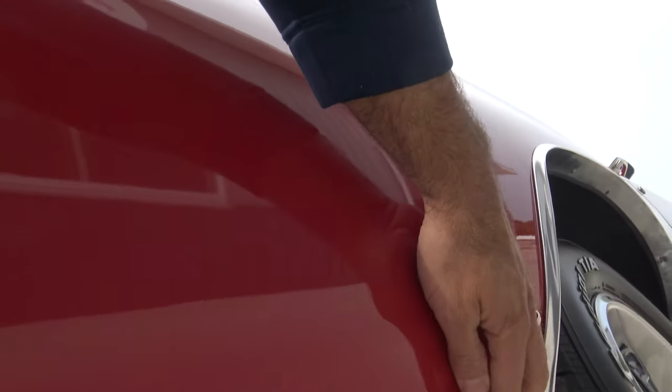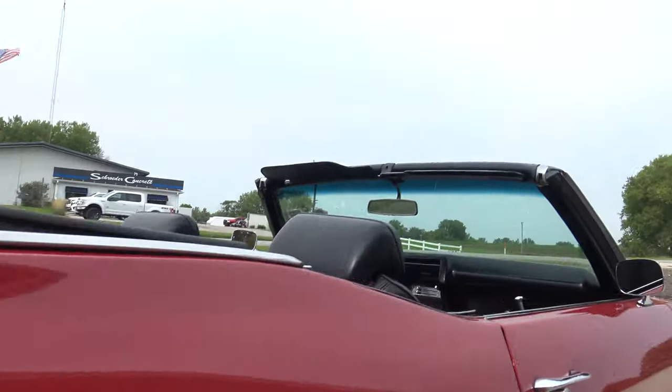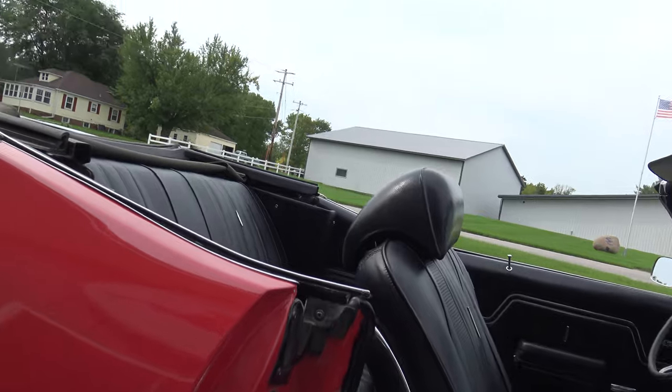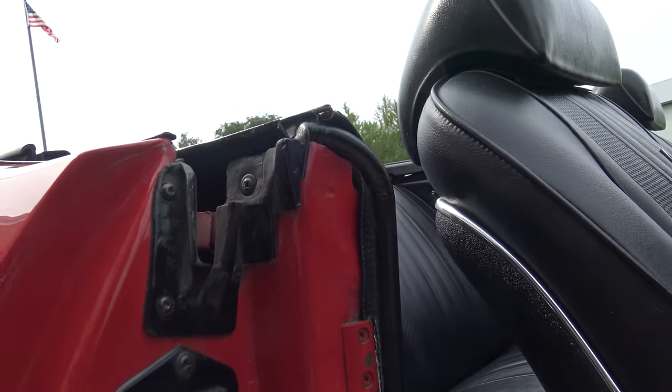Behind the rear quarter panel is fantastic — a couple little rock chips just from driving, but no rust, no issues, no cracks. Paint is really nice on this car. As we open the door jamb, there's a little buffing compound from us buffing right here — it'll come right off.